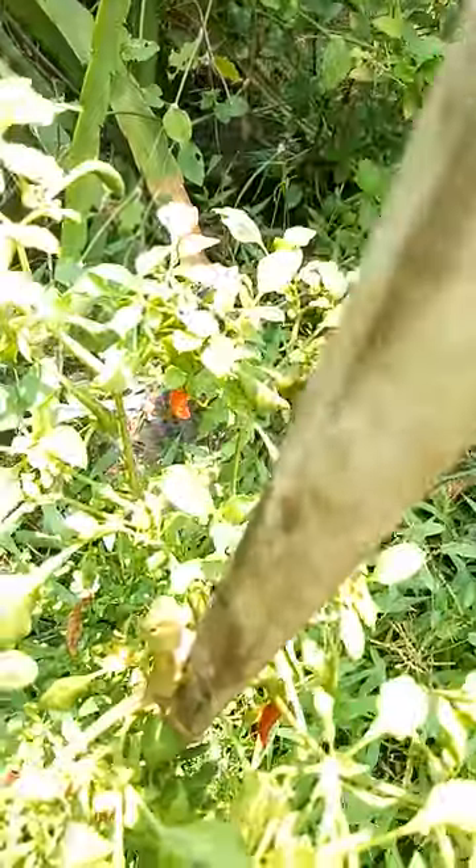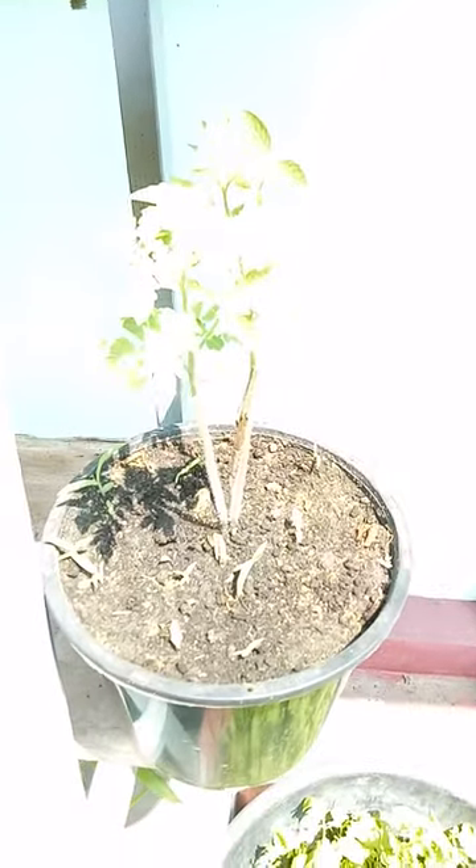I've got some other tomato plants here which were put in about a week later, and they're coming on nicely — not quite as far advanced as the other ones. But I'm thinking, you know, this is good, this is really good. Kind of exciting in a way to have plants growing.